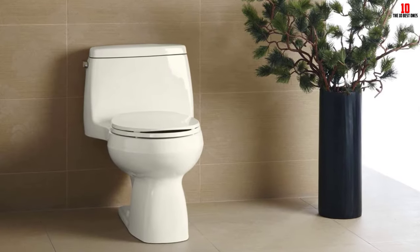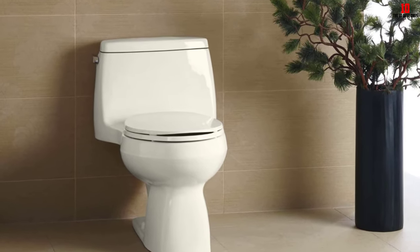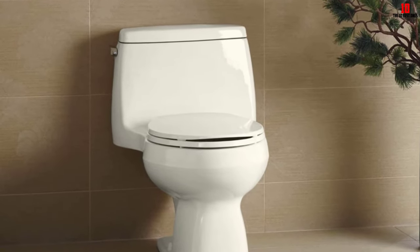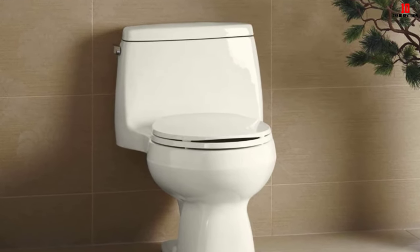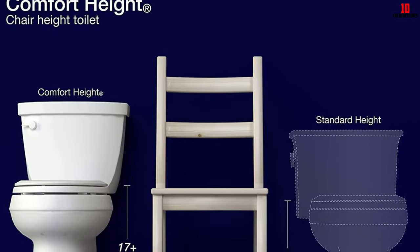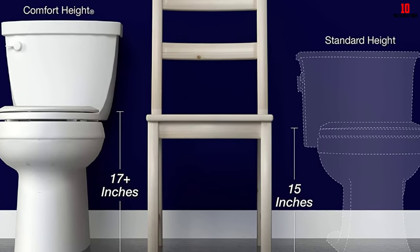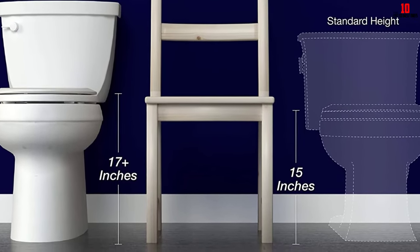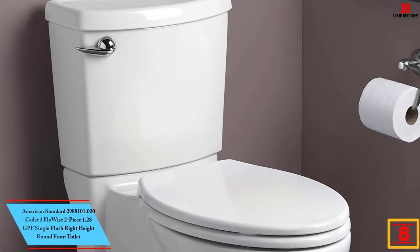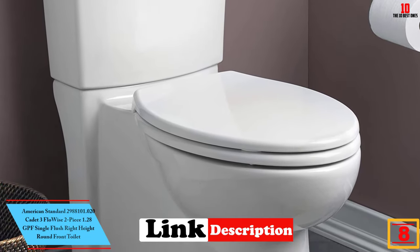Aqua Piston technology delivers 360 degrees of water into the bowl. With the seat attached, the rim is over 17 inches off the ground. The comfort height combined with the elongated seat allows for maximum comfort, making it a great choice for older homeowners or anyone with mobility issues. One feature this toilet lacks is a slow-close lid, which is important to note if noise is a concern.